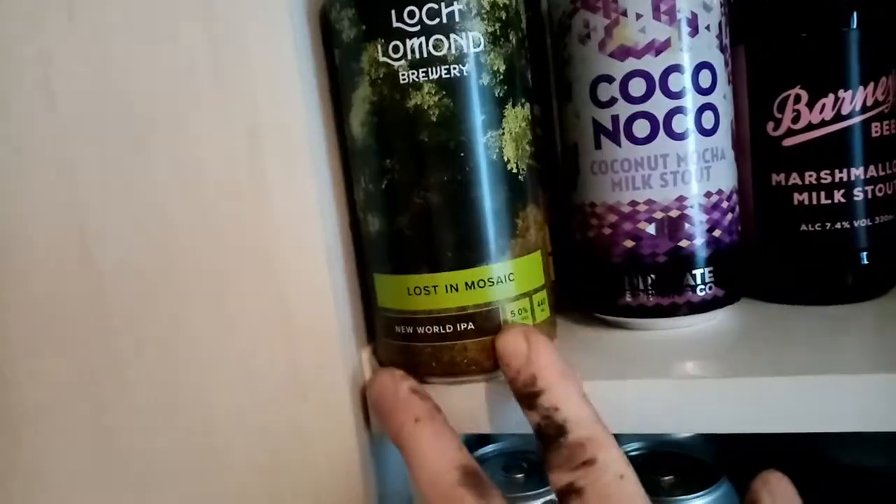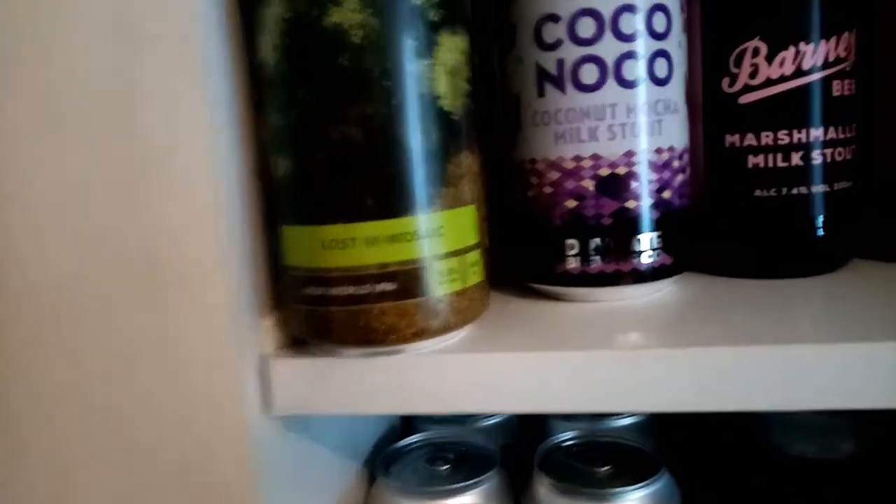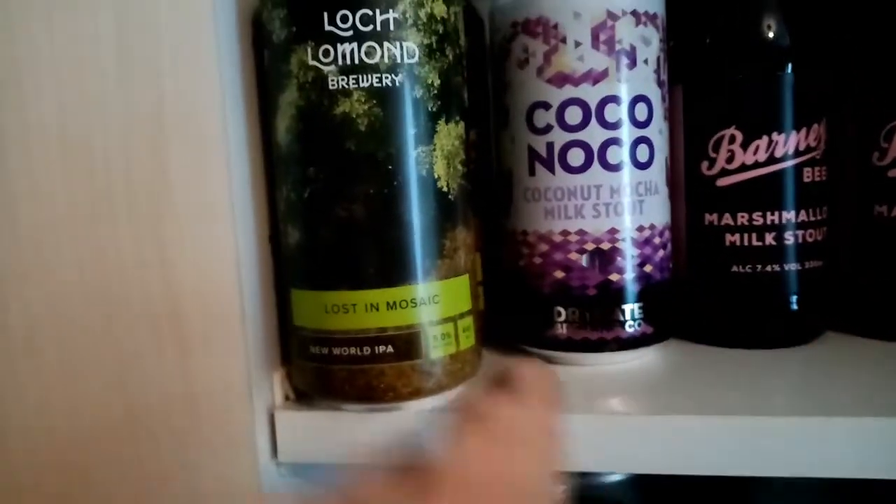Lot Loman Brewing, Lost in Mosaic, New World IPA. I think they were £1.79 each as well. Let's have a look — yeah, they're all £1.79 apart from the Barney's Beer.